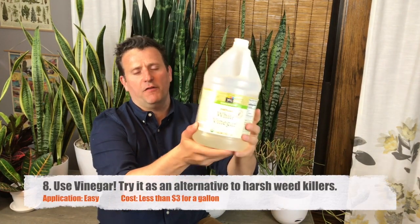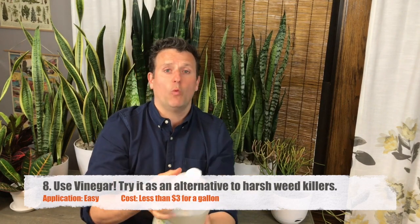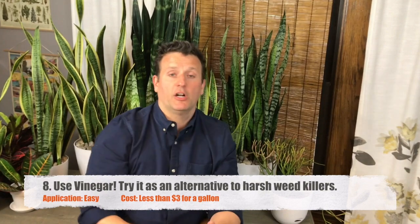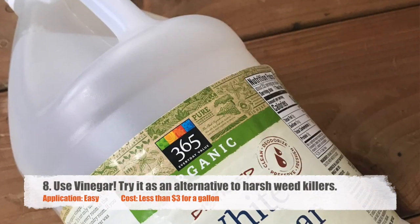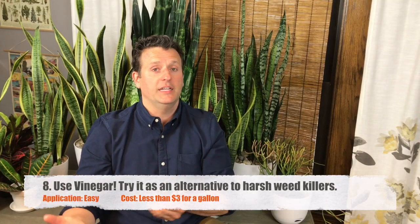And of course, vinegar — the MVP of natural products. I happen to like its cousin wine a little bit better, but vinegar is very good. Vinegar is great for ants, great for weeds, and of course great for cleaning. It's not only good for the earth, it's saving you money.